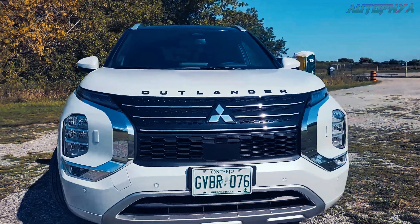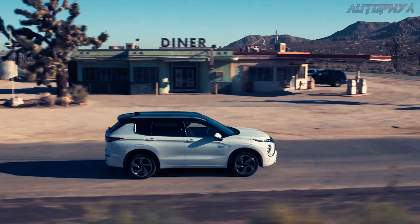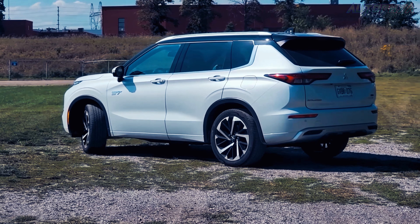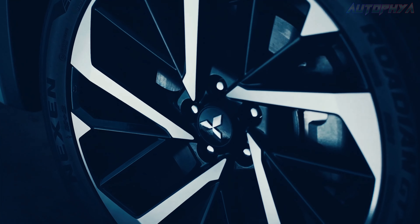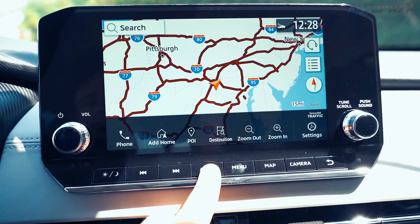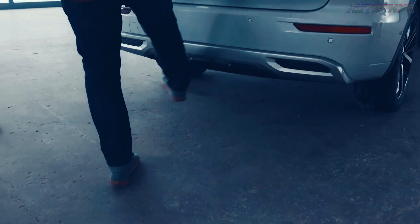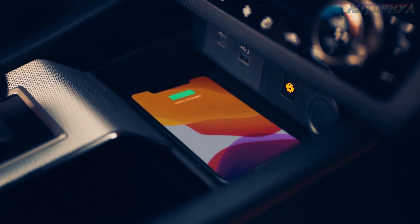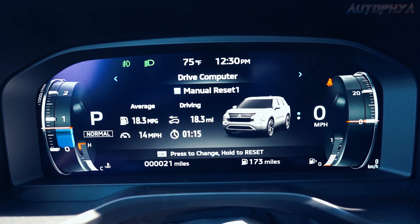The initial cost of the Outlander positions it toward the pricier end within the compact crossover category. We would suggest considering the intermediate SE model. This variant features elaborate 20-inch wheels, a 9.0-inch touchscreen supporting Android Auto and wireless Apple CarPlay, a contactless power liftgate, wireless charging, as well as driver aids like adaptive cruise control and lane-keeping assistance.